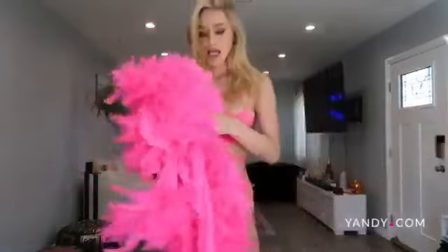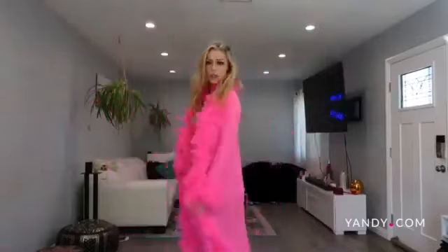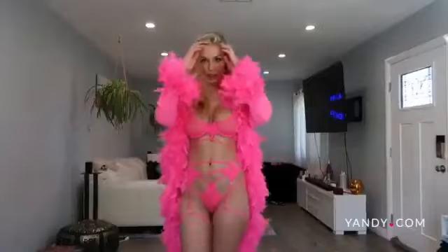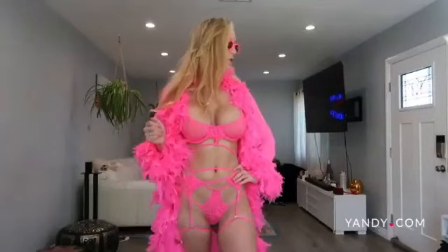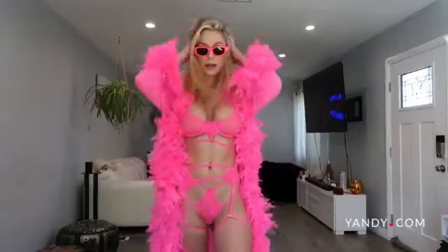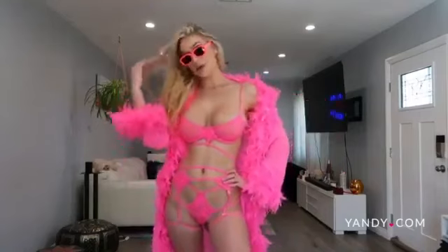I'm going to put on my favorite thing — a long feathered duster. It is so sexy, sheer, and goes all the way down to the floor. I have to add these glasses because this is my mood for all of 2020. I am ready to go grocery shopping, go to the post office — anything in this outfit. I just feel like a bad bitch in this. This color is everything; I think this is my favorite one.